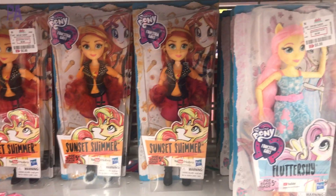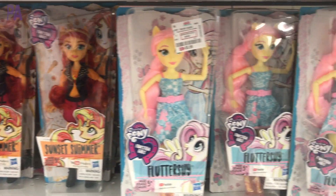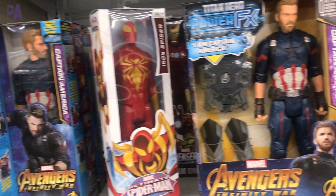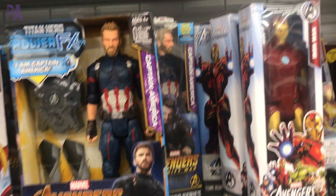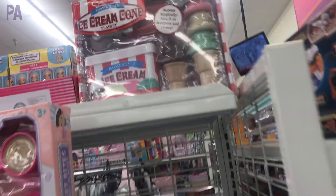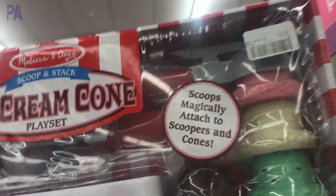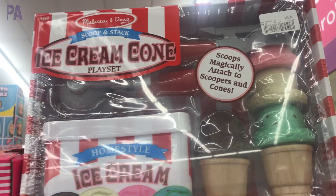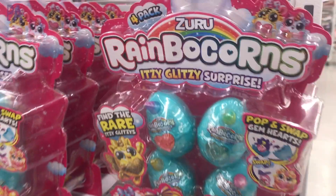$7.99 for this Littlest Pet Shop Lucky Pet Kit. And then there's a whole bunch of My Little Pony dolls and action figure dolls. There's a Marvel set. More Melissa & Doug — didn't see this ice cream cone set over at Tuesday Morning. This one's a good one — it has a whole bunch of scoopers and cones to go along with it. And then of course they also have a whole bunch of surprise toys too.